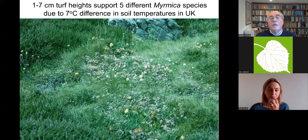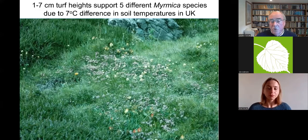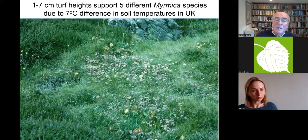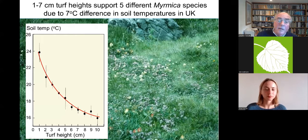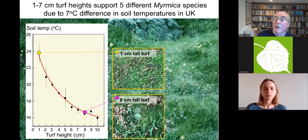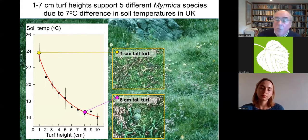It's not the turf height itself that matters — it's how much the turf shades the sun's heat. This is a shot of a British large blue site in the year it went extinct. It looks pretty homogeneous to human eyes, but if you're the size of an ant it's very varied. In spring and autumn, soil under the longest turf was about 17°C, while soil under turf just one centimetre tall was about seven degrees warmer — which is what M. sabuleti needs, as it requires much more warmth than other Myrmica species in the UK.